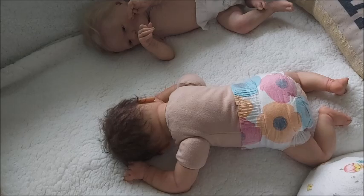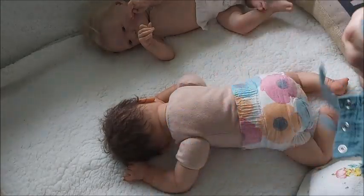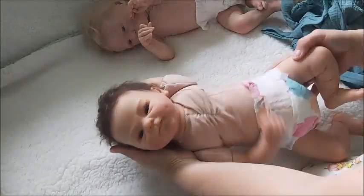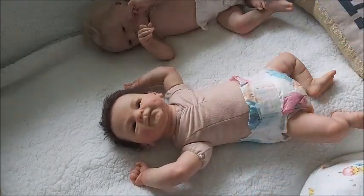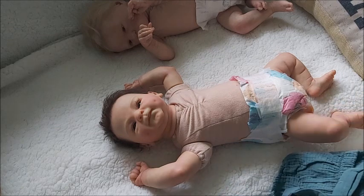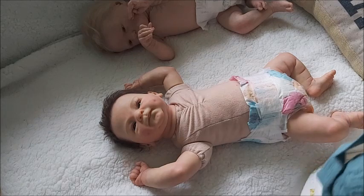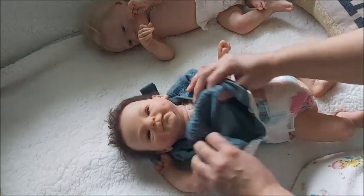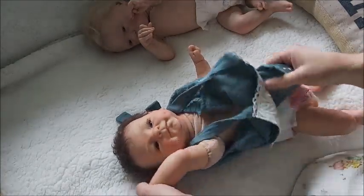Such a cute outfit! This one does have snaps at the bottom, which is good. When you're collecting you go through different phases of what you prefer and you're just learning. There are so many different varieties that you just learn to see what you like and what you don't like, and you might have to experience it firsthand.